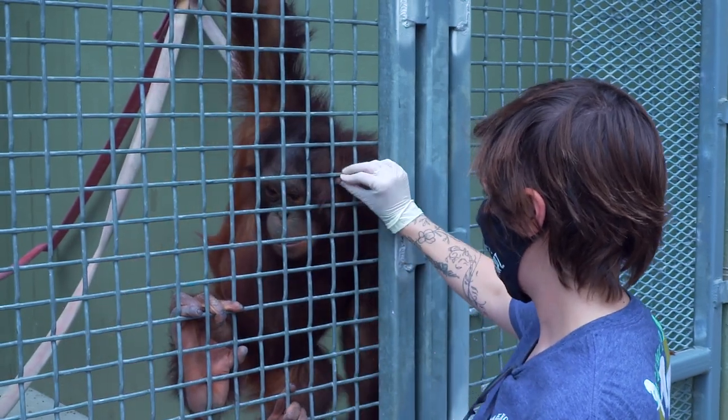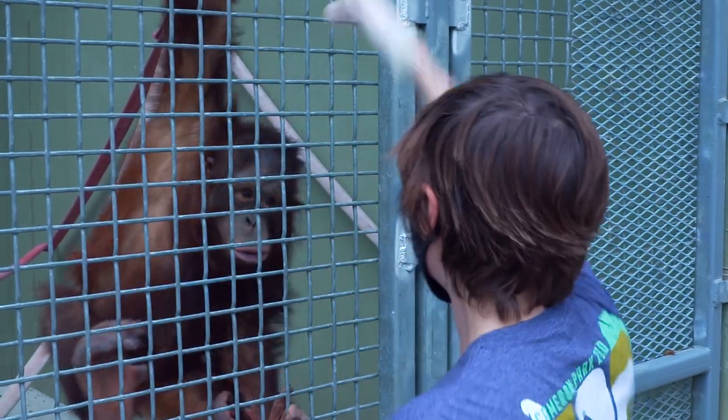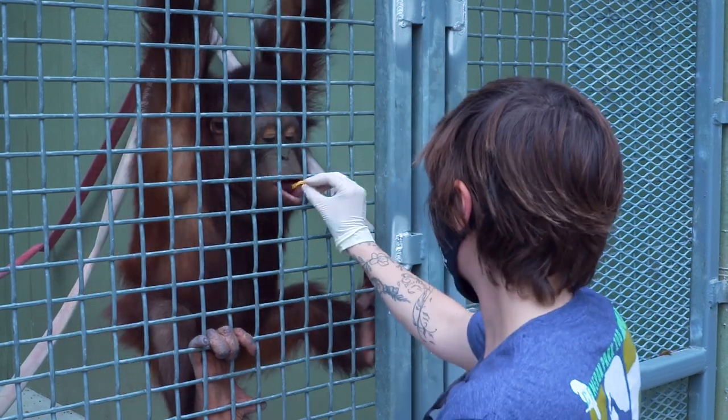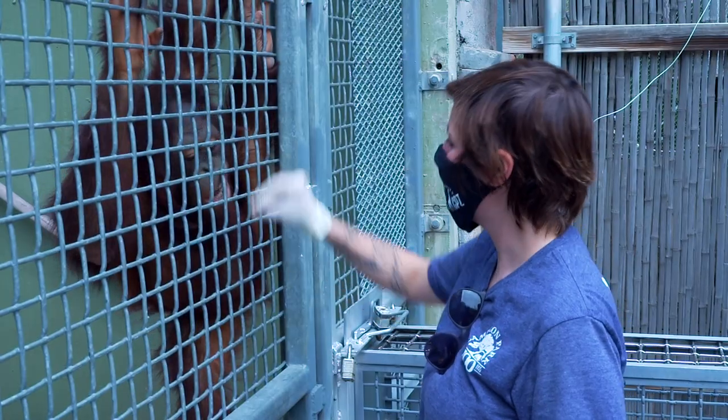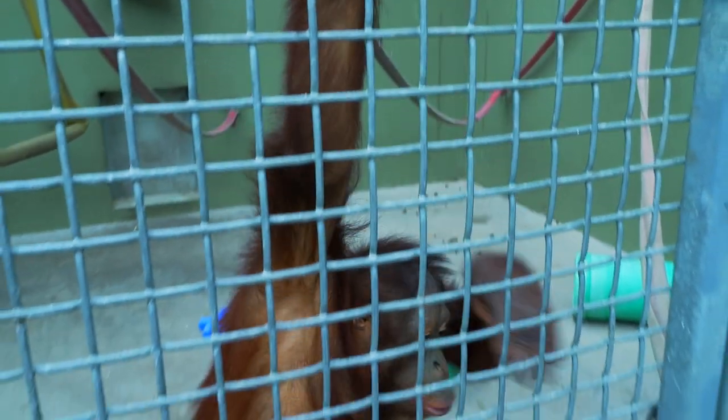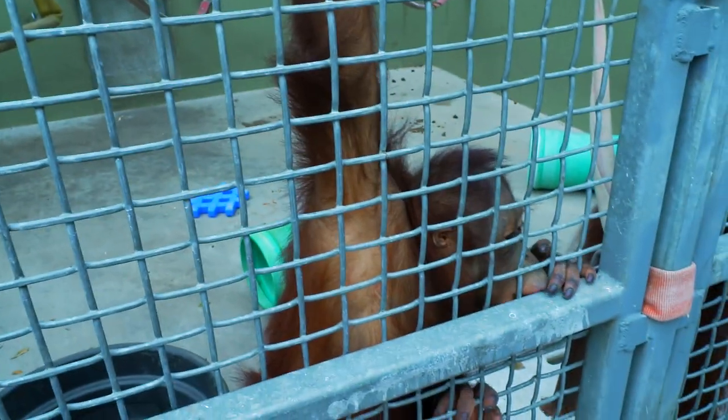Razak is probably our goofiest orangutan. He really loves to somersault and roll around the yard. He likes interacting with guests at the glass and will play games with everybody, but most of all he really enjoys annoying his father, KJ. He loves to play wrestle with KJ — you can find them rolling around and biting each other, but it's all very gentle and they're never hurting each other. It's just KJ teaching Razak how to play and how to hold his own as he grows into a larger male.